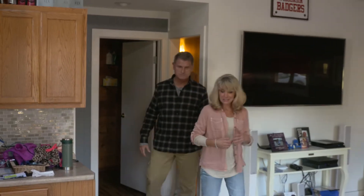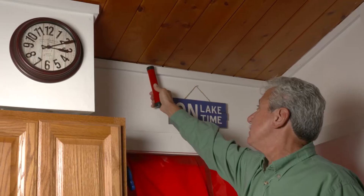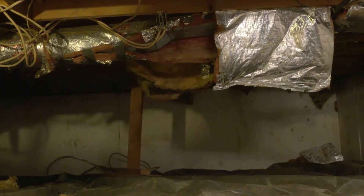That was quite the investigation. We literally went from top to bottom inside this house. Bob, what did we end up finding out here? Well, we found some air leakage issues in the house, which we're going to repair. Some missing insulation, which is something we'll definitely address.